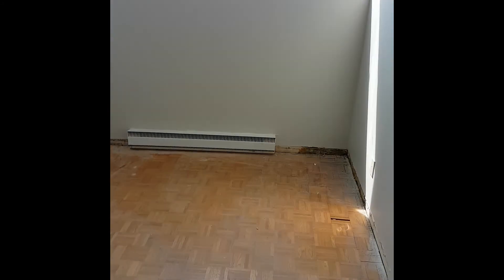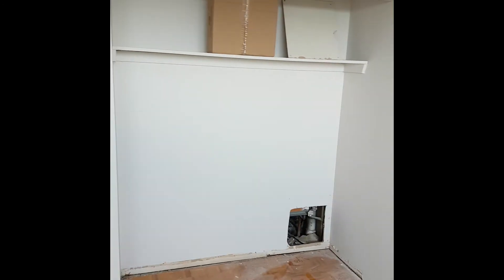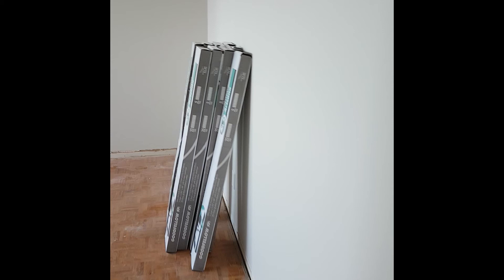Here's the other bedroom. The laminate floors are going in tomorrow. So this is what a typical two-bedroom unit looks like — the kind we do for commercial clients who are large property managers and real estate investment trusts.